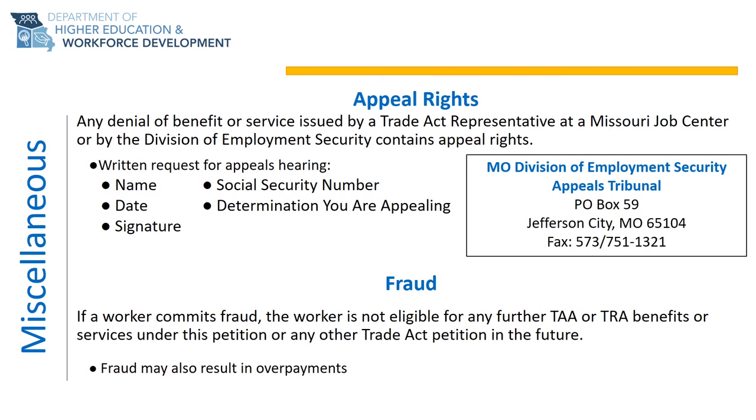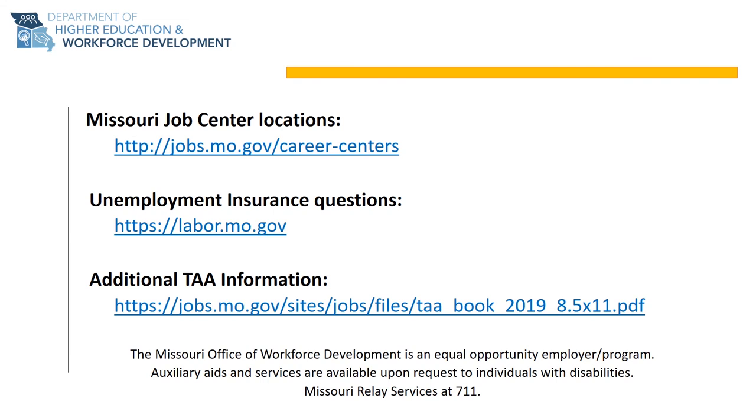Your Trade Act representative at the Missouri Job Center may also submit the request on your behalf. We also want you to be aware of fraud. Fraud is committing an intentional act to gain financially. If you are caught committing fraud, you will not be eligible for any further TAA or TRA benefits or services under the current TAA petition or any future TAA petitions. In addition, you may incur an overpayment. The links below provide additional information on the TAA program and how to contact your local Missouri Job Center.